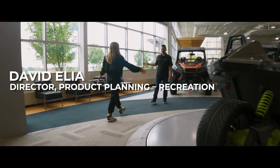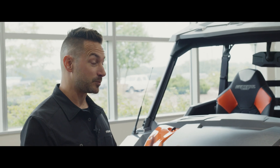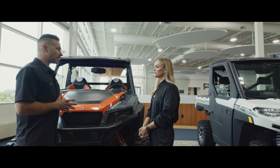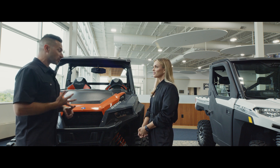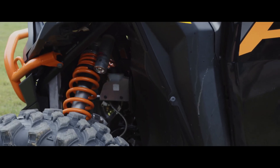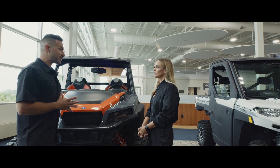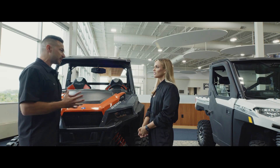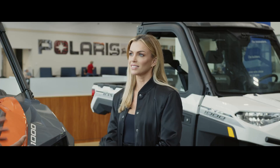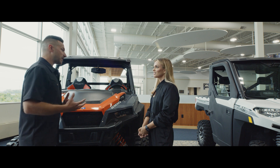Now let's chat about the RZR XP. We took a lot of inspiration from our customers because it's been such a successful product, but it was time to refresh it. We gave it a rugged design, more comfort, and more capability — and that's really where simulation came into play. Our chassis is about 25% stronger or stiffer than it was in the past, and that was all with simulation. We were able to make a completely boltless, fully welded chassis that was much stronger, getting a better experience for the customer.